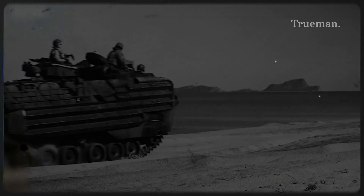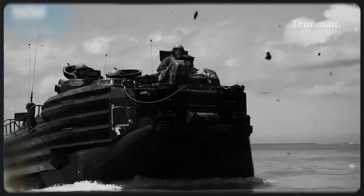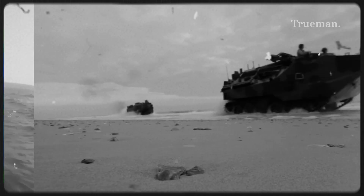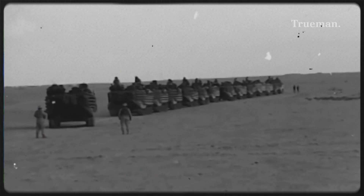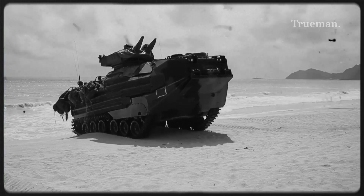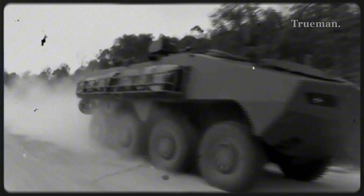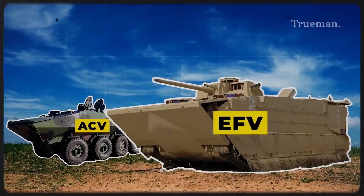The Marine Corps identified the need for a revolutionary upgrade to their amphibious assault capabilities in response to evolving threats, complex littoral environments, and the limitations of the existing AAV platform. The old vehicles, though resilient, lacked adequate protection against modern mines, IEDs, and ballistic threats, and had limited speed and range compared to modern demands. The ACV program was initiated after the cancellation of the earlier Expeditionary Fighting Vehicle, EFV, program in 2011.